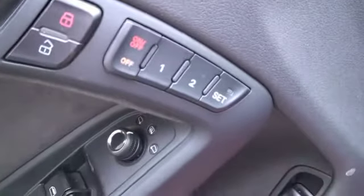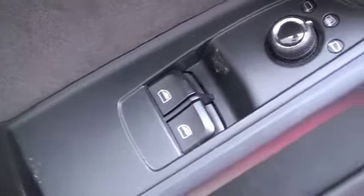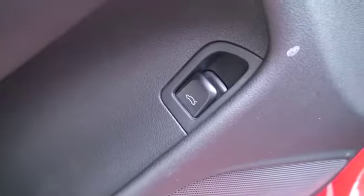On the driver's door you'll find your power features, that include power seats with a two-memory set, power locks, power mirrors, power windows, and a trunk release on the lower portion.